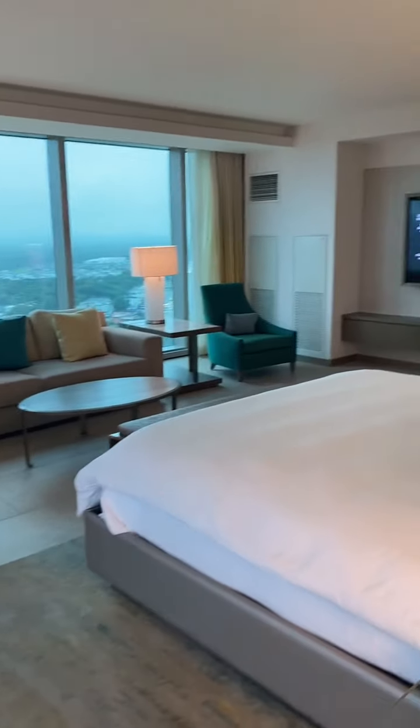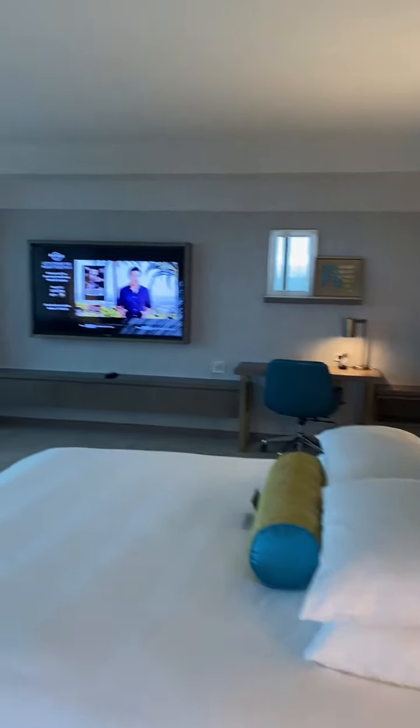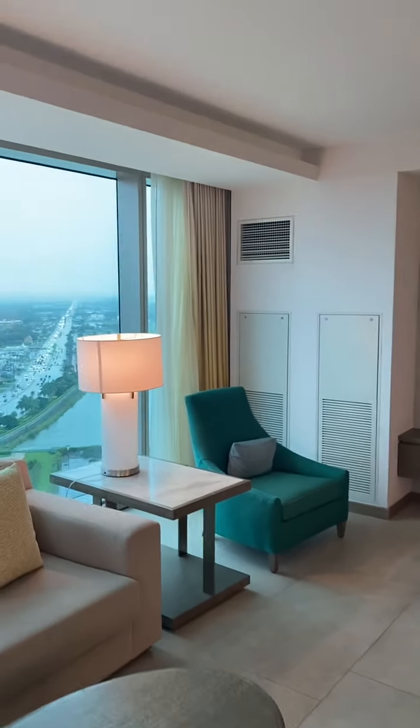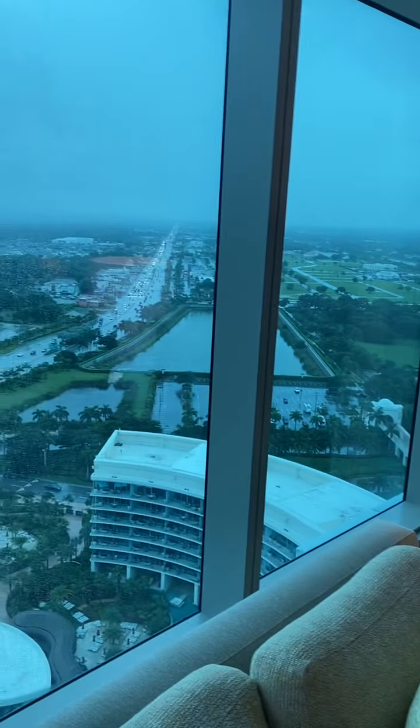This is the actual bedroom. Got a 70-inch TV, flat screen mounted up there. Look at those floor-to-glass ceiling views from the 27th floor. Very impressive.